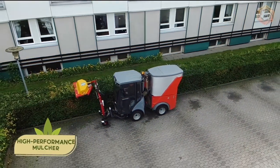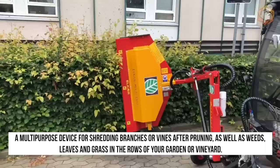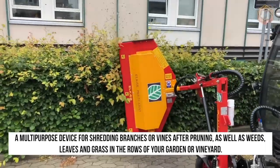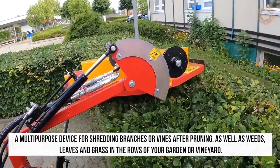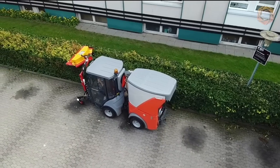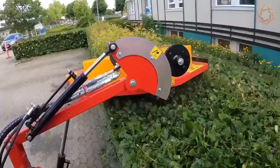This is what a high-performance mulcher should look like — a multi-purpose device for shredding branches or vines after pruning, as well as weeds, leaves, and grass in the rows of your garden or vineyard. This equipment can be easily connected to the PTO of your tractor, making an extremely effective combo with it.